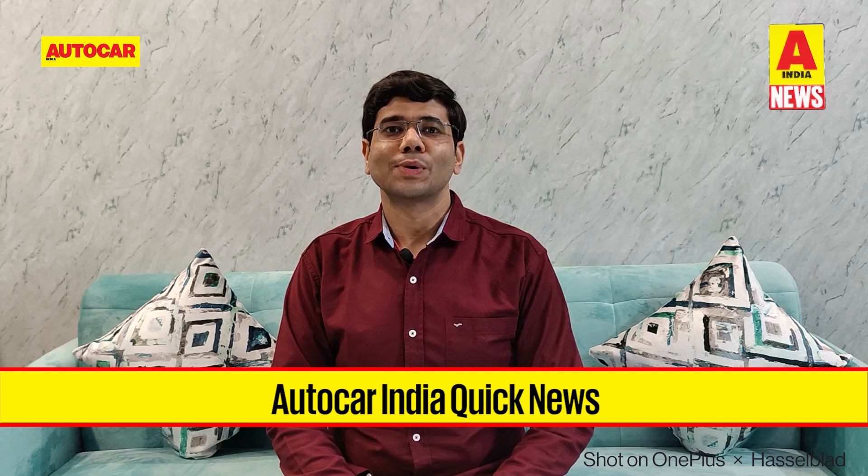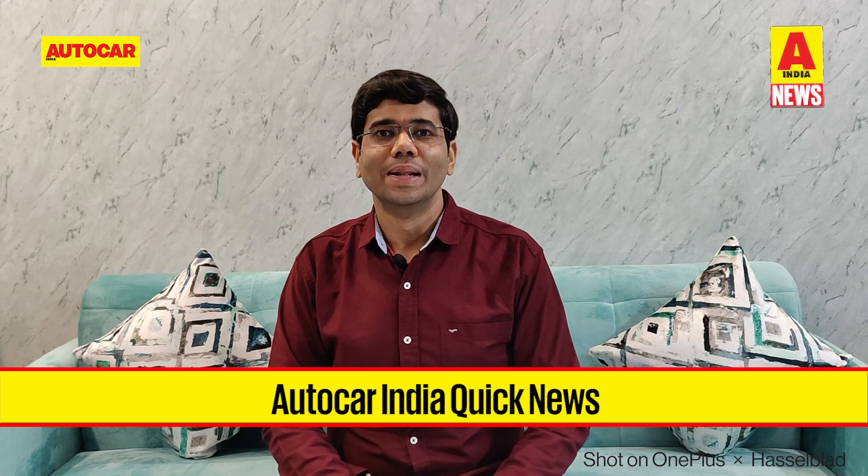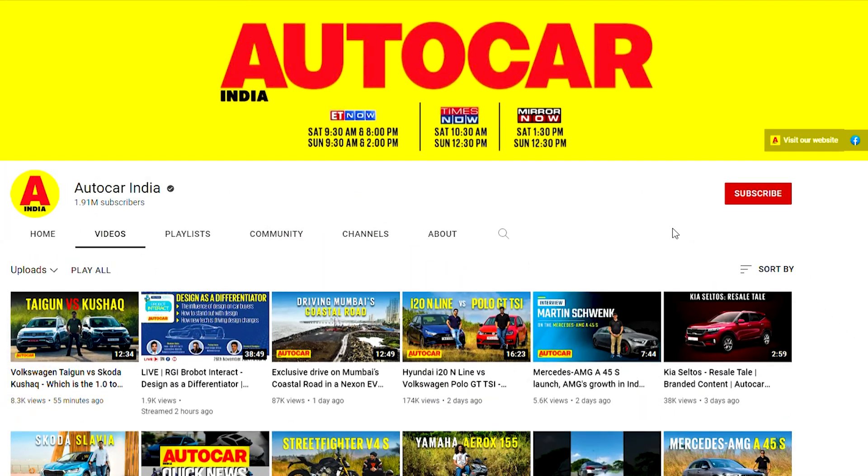Hello and welcome to a brand new episode of Autocar India Quick News. This is your weekly snapshot of all the latest from the world of automobiles. Before we begin, do hit subscribe to the Autocar India channel and press the bell icon to stay notified on all our latest uploads.